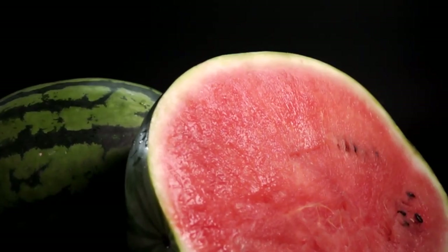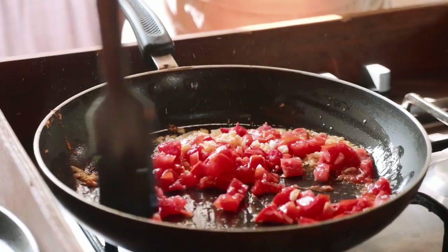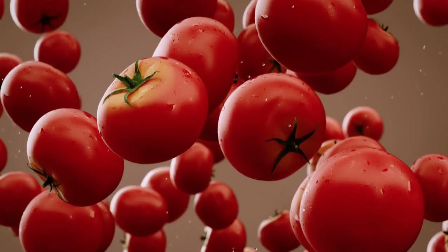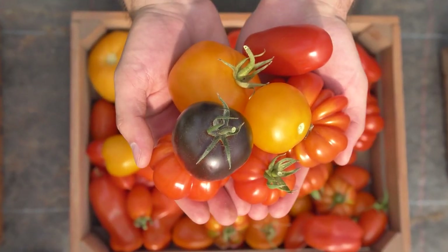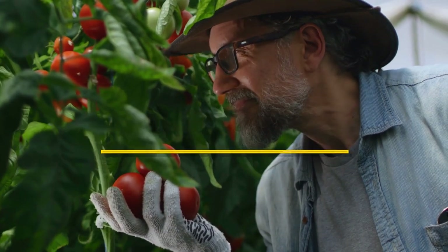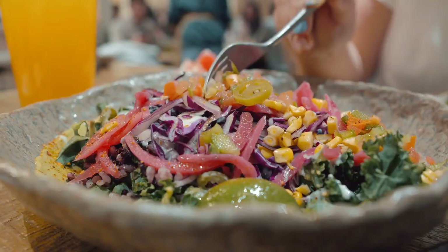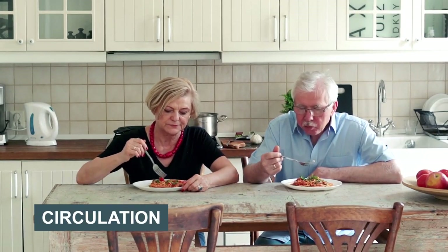From watermelons, we now step into the vibrant realm of tomatoes. A staple in many kitchens around the world, tomatoes come packed with benefits for your circulation. Just like watermelons, tomatoes are rich in lycopene, a powerful antioxidant celebrated for its heart-friendly properties. They are also home to a good amount of potassium, a vital nutrient that helps control blood pressure and therefore promotes better circulation. By adding some ripe, juicy tomatoes to your meals, you're not just enhancing the flavor but also doing your circulation a big favor.